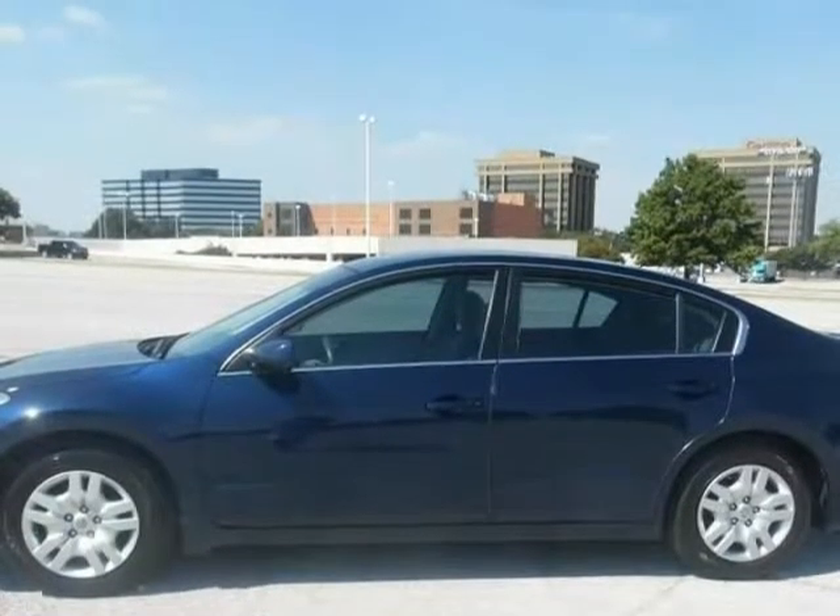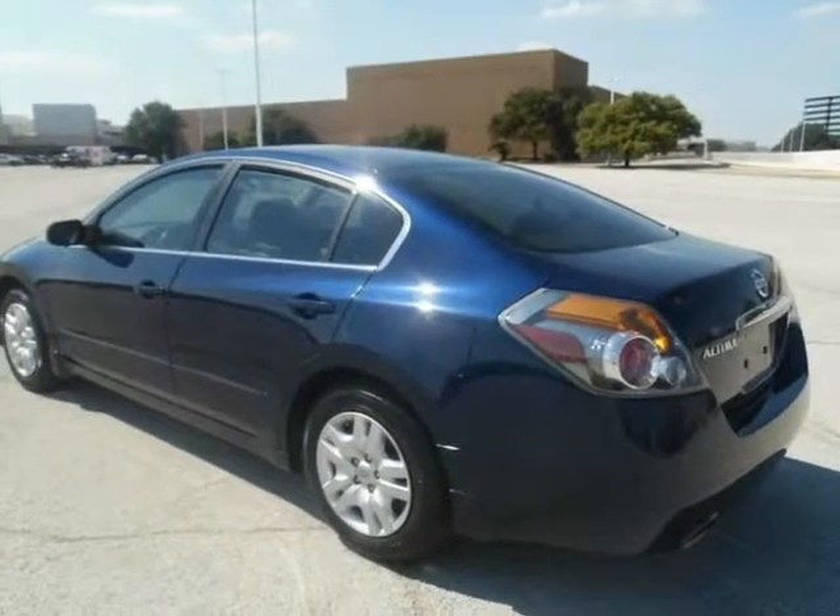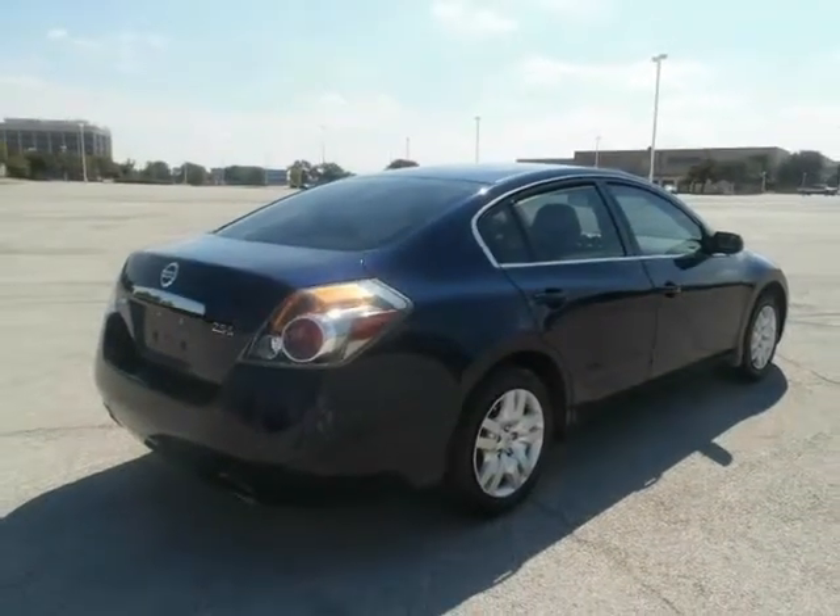3. Proof of Residence: Water bill, phone bill. 4. Down Payment: For bad credit, 15% down payment is required.